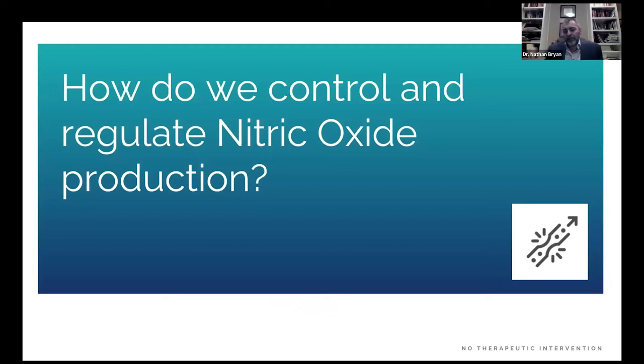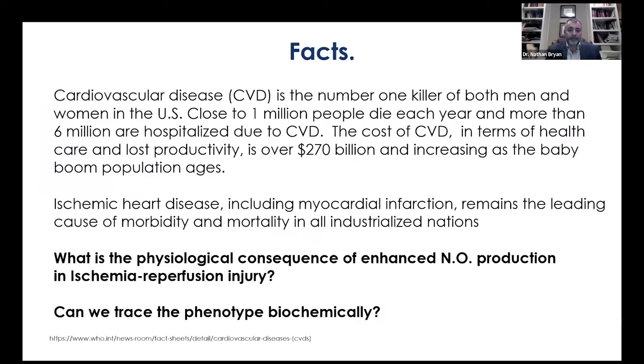The question we've tried to answer is: how do we control and regulate nitric oxide production? Once we understand how the human body makes nitric oxide and what goes wrong in people who can't make it, then and only then can we develop rational therapies to restore endogenous production — providing a source of nitric oxide that completely recapitulates endogenous NO signaling at the rate of production and controls the metabolic fate of all relevant nitric oxide metabolites.